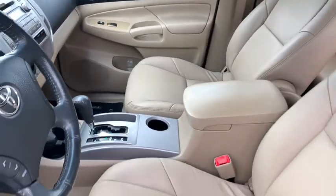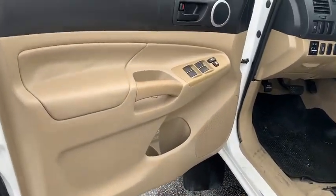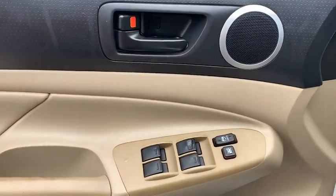This vehicle has less than 95,000 miles. Here are some of this vehicle's great options: traction control, leather-wrapped steering wheel, dual airbags.